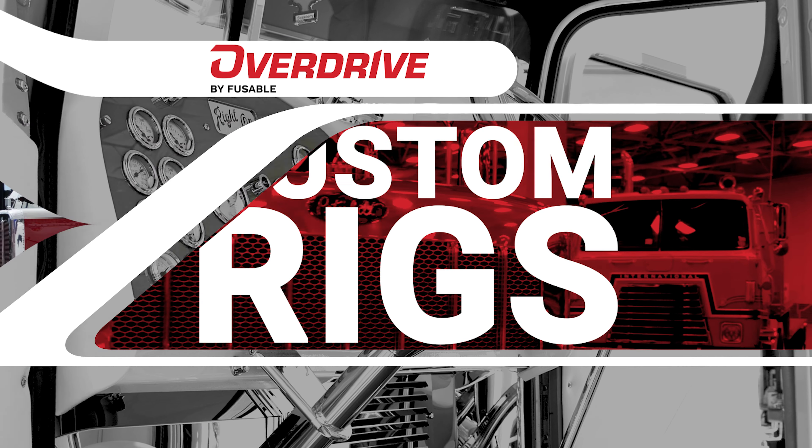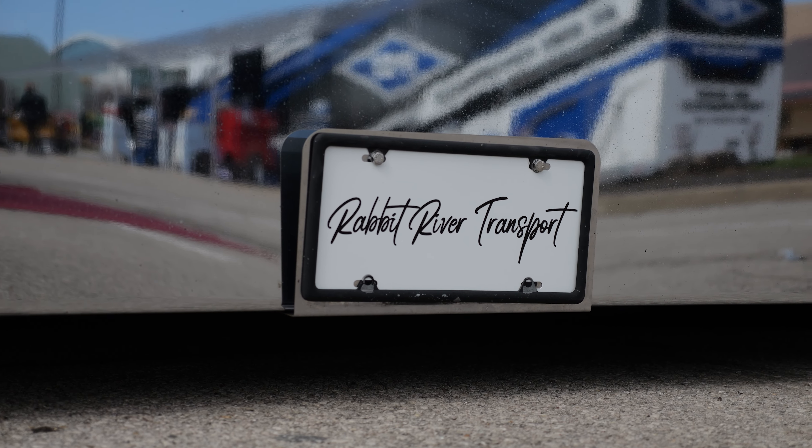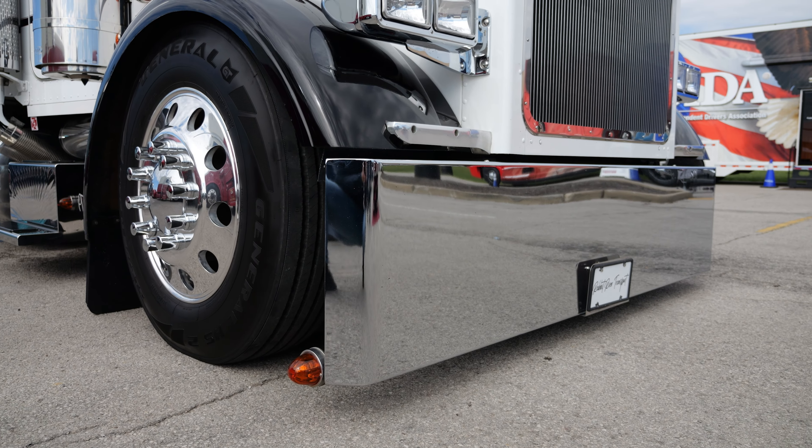My name's Tony Huttenstein. I've been an owner-operator for 20 years. We're leased to Rabbit River Transport out of Holland, Michigan. I do a lot of Boar's Head meat, a lot of step-deck freight, and a little bit of trade shows here and there.